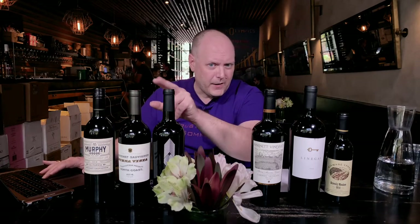I've got six 2016 Cali cabs at various price points. We've got the Murphy Good California for $10, Buena Vista Vinicultural Society Sonoma County for $19. We've got the Silver Ghost Napa Valley for $35. We've got the Barnett Vineyards Spring Mountain in Napa Valley for $80. The Senegal Napa Valley for $110, and the Diamond Creek Vineyards Gravely Meadow, Diamond Mountain District, for $250.